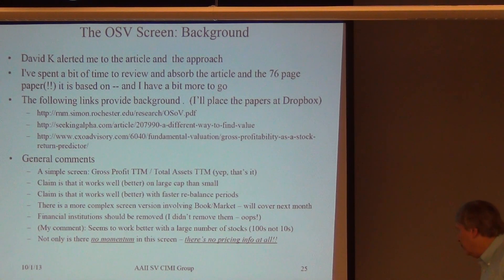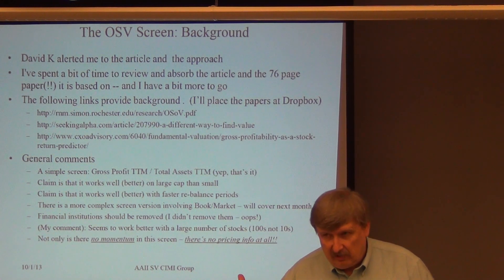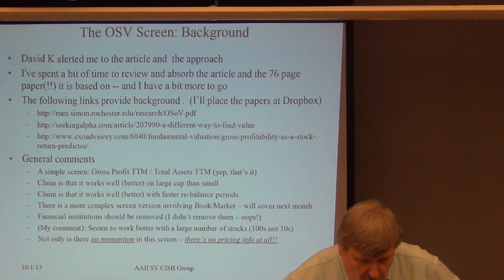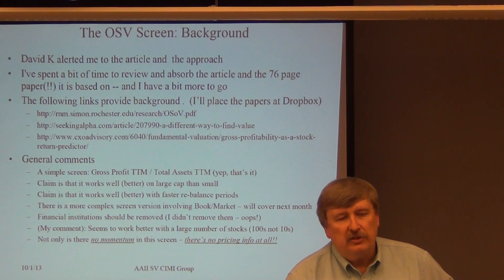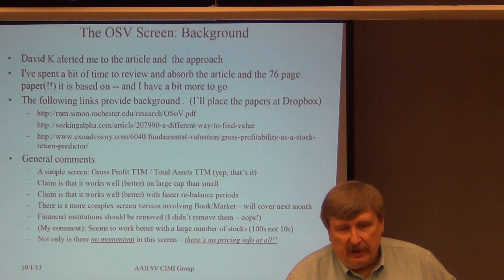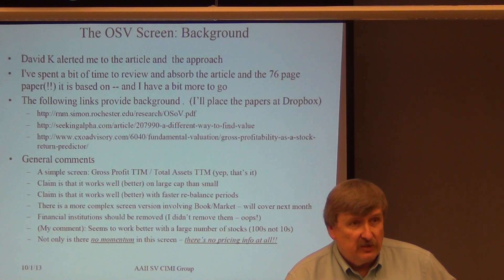My comment: this screen seems to want to have lots and lots of stocks in it. My gut feel — and this is just gut, not a lot of evidence — is that it does better on indices and sectors that have hundreds of stocks versus tens of stocks. One exception to that is the cubes, which we'll be looking at, but that's sort of a self-selected large cap universe in and of itself.